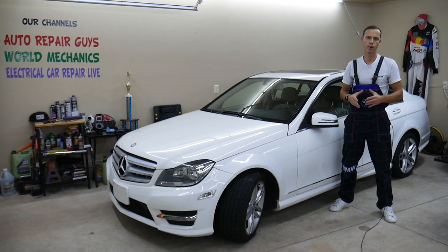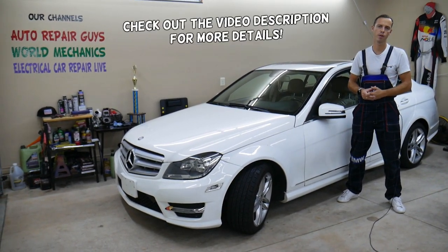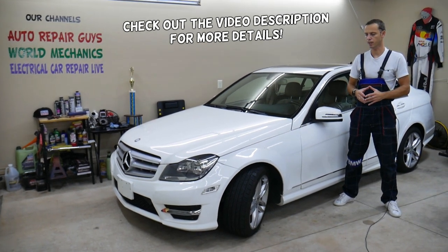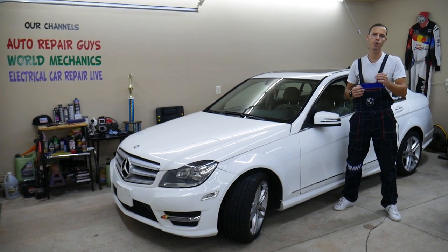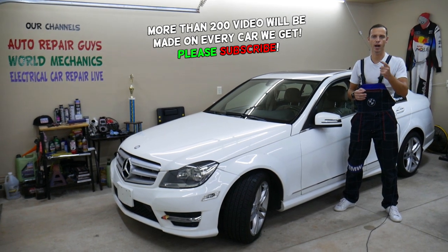Hey guys, welcome back to Auto Repair Guys. Thank you for watching and subscribing to the channel. Today this will be a super helpful video for any of you guys having a Mercedes C-Class. It could be practically any generation — W203, W204, W205 — if you have one of those and you want to know what Service A means.